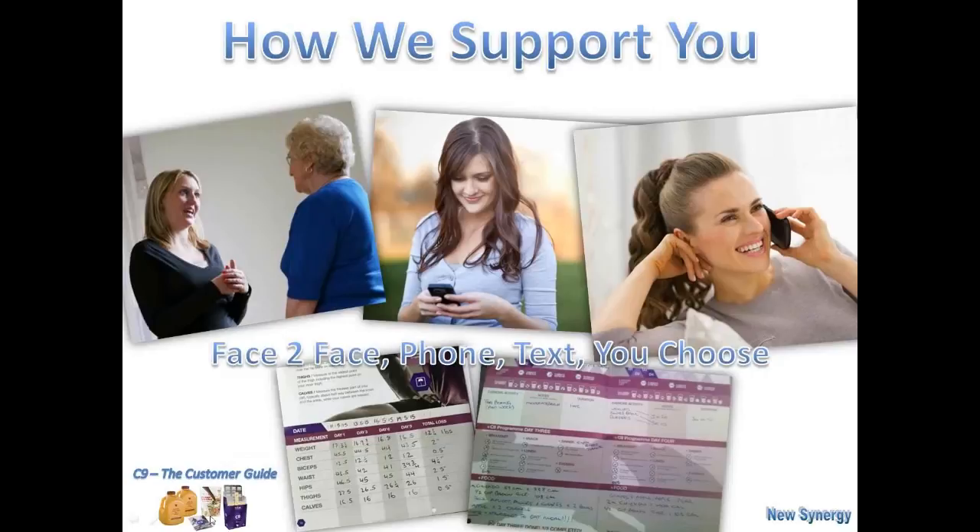So how do we support you? We can do it in many ways — whether it's face to face, by phone, or by text. But it's really important that you record your information: your weight from day one, and then weigh yourself again at day three, six, and nine to find out your total loss. Sometimes it's not a lot of weight — your body starts to change shape as well. It keeps you on track and maintains discipline, because it's also really important to drink enough water. The second picture on the right shows a tick-box system for tracking your water intake. And of course, you'll have support from the person who introduced you to the C9.